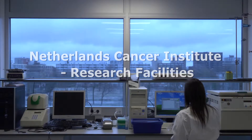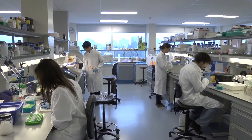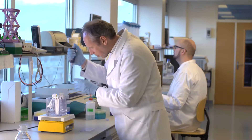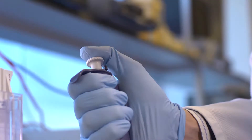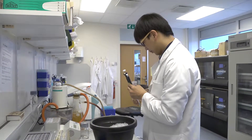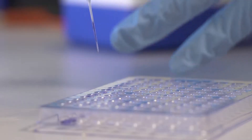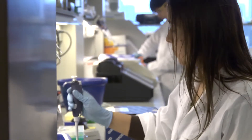The Netherlands Cancer Institute is an internationally renowned centre of excellence. Scientists from all over the world come here. Excellent research is only possible with state-of-the-art facilities. The Netherlands Cancer Institute has a large number of central research facilities, often with dedicated and skilled assistants.